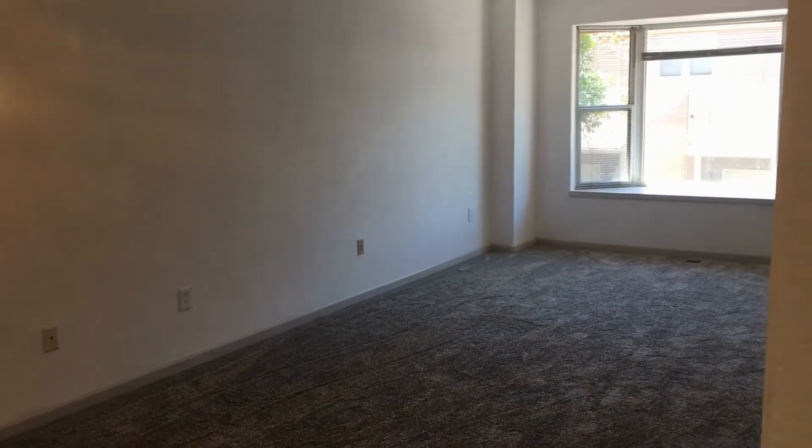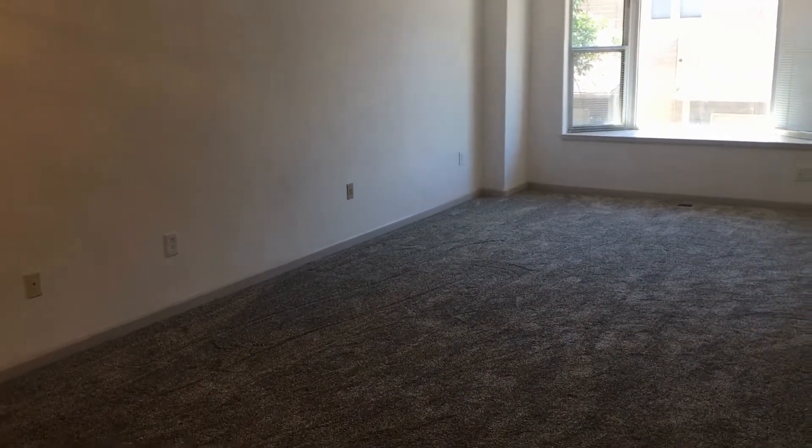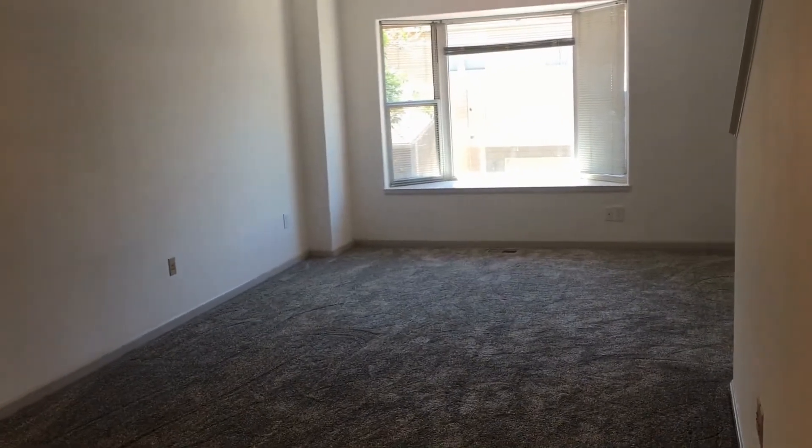Hello. Today we are touring 3300 South Florida Avenue, Unit 121.